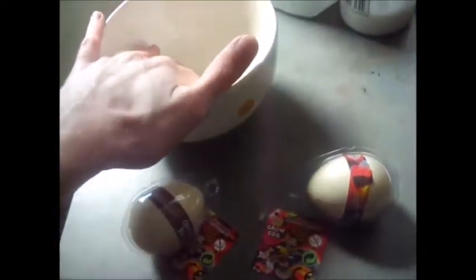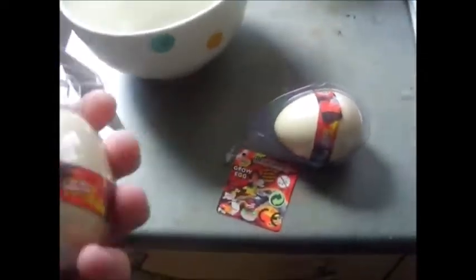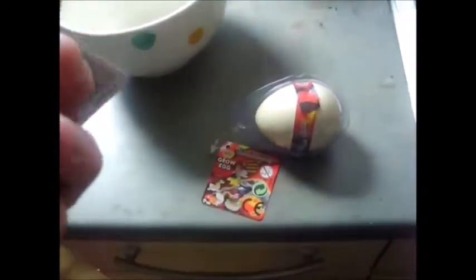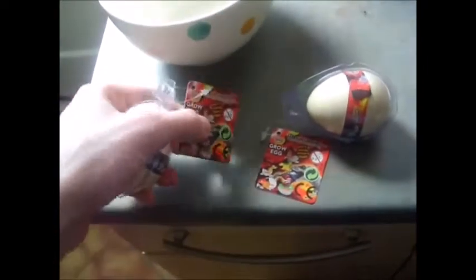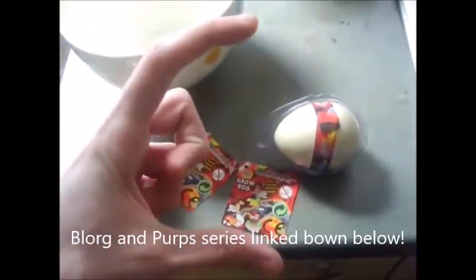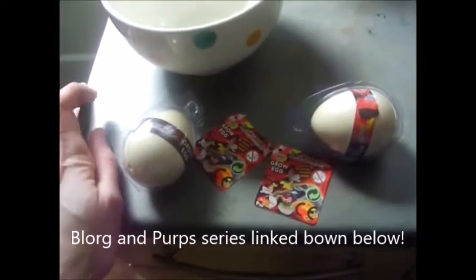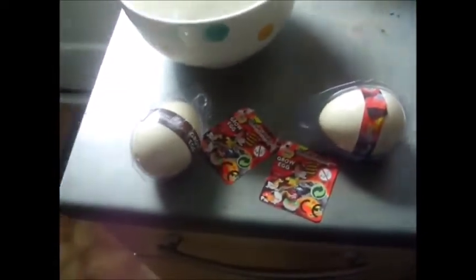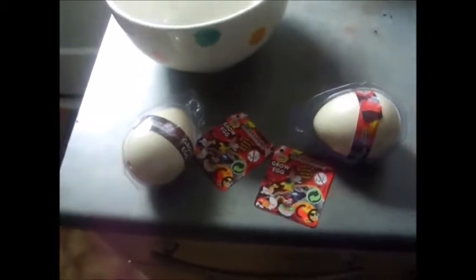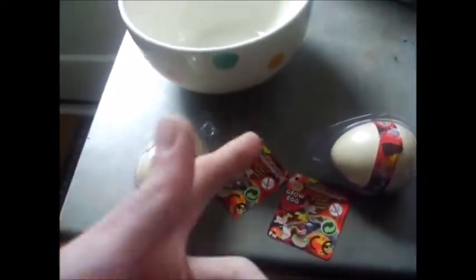I'm going to put them in this container here. You put water in and then you put the egg in and it's meant to crack out of the egg — I think that's what I read. It's like those alien eggs that Blorg and Purps did. It's one of my old, old videos where they had an egg, you put water in, and you watch something expand. I'll probably paste the playlist of that under this video.